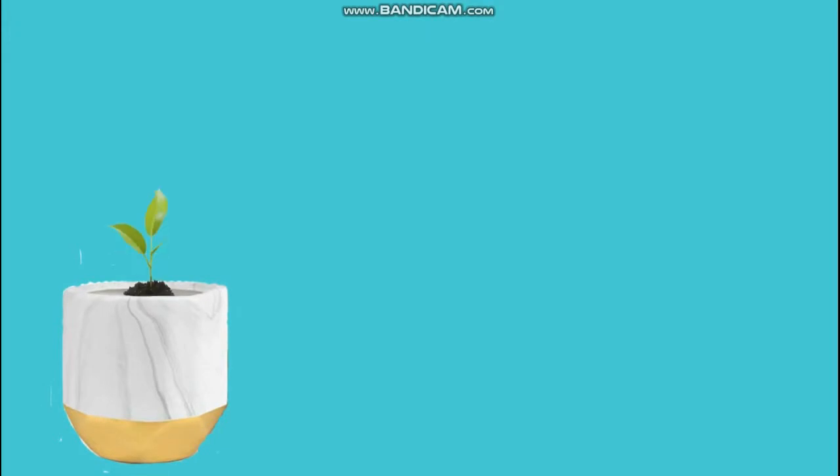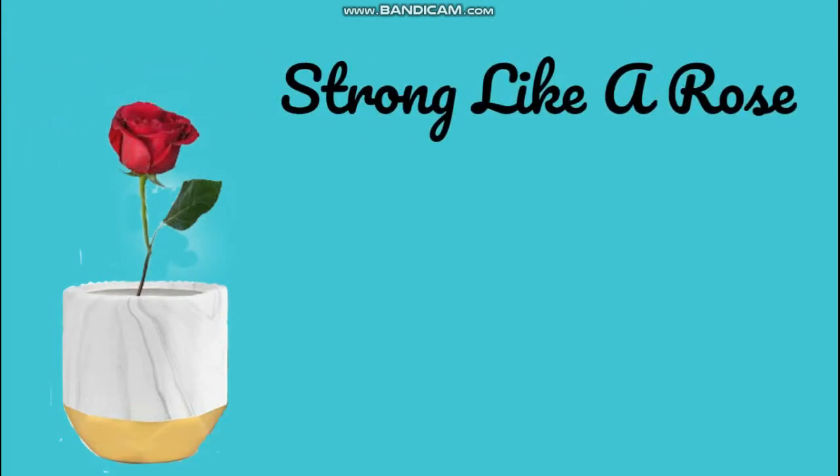Hi everybody, I'm Myla. I'm a Type 1 diabetic and in today's video I wanted to talk about how I keep track of my numbers. So let's get into it — what are the numbers and why do I have to keep track of them?